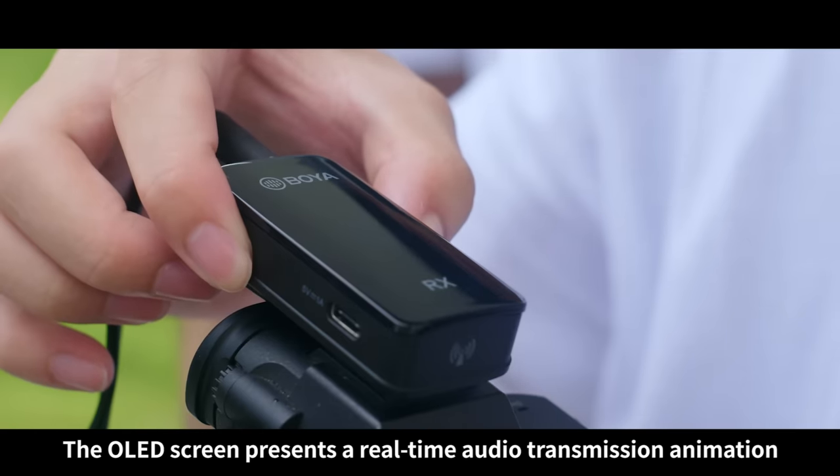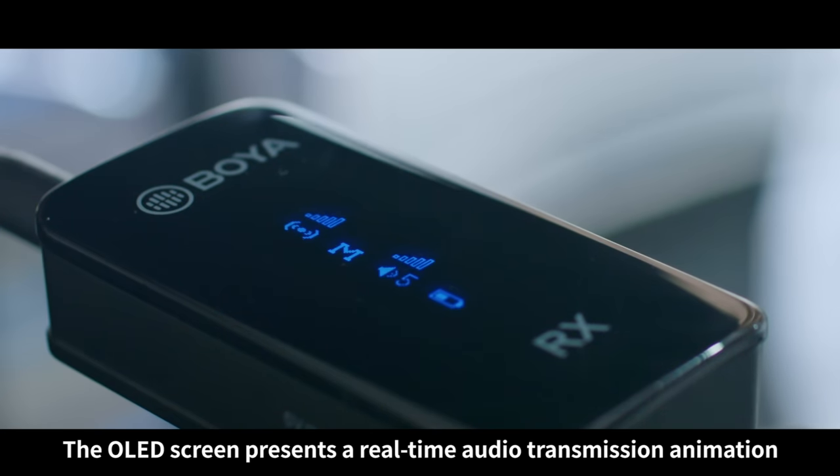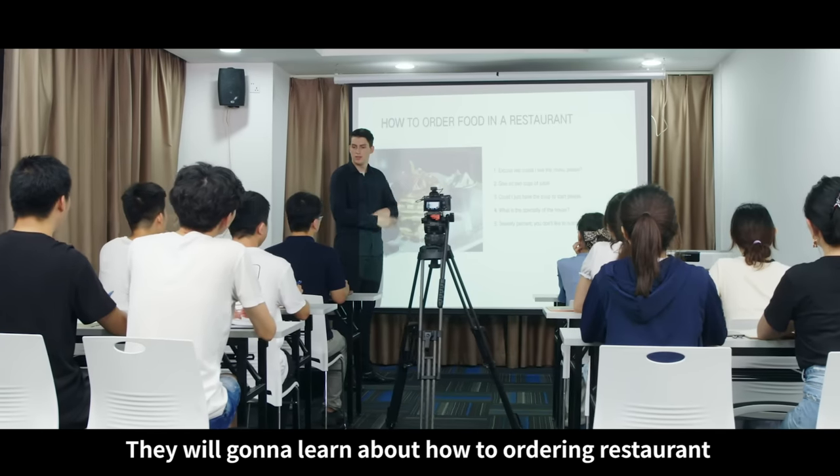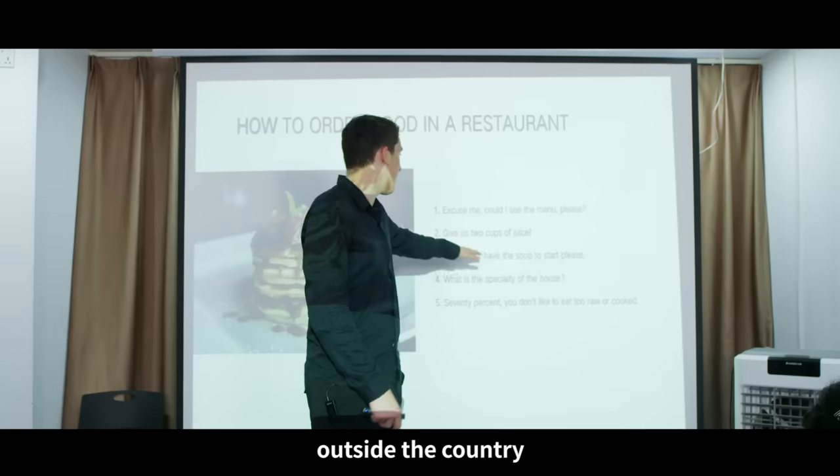The OLED screen presents a real-time audio transmission animation and the language settings can be changed. Today we're going to learn about how to order in restaurants abroad outside the country.